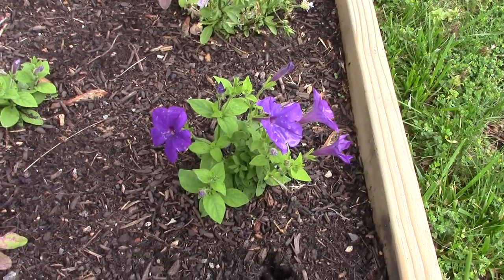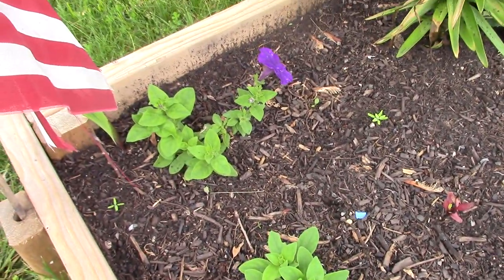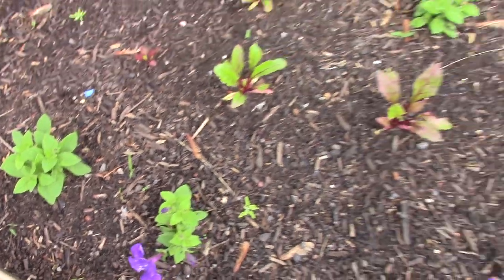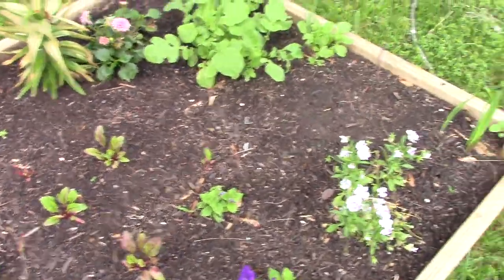Her petunias are doing really, really well - I'm actually surprised, I thought they were gonna die. They didn't look good when we bought them kind of on a whim and didn't put them in right away, but they have just perked up and put on a lot of growth and been flowering like crazy. She's got beets in here too.